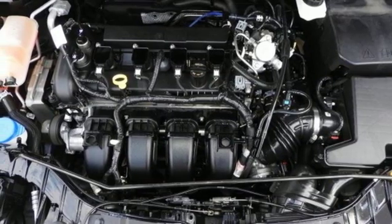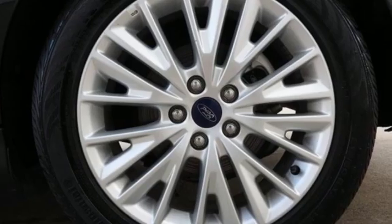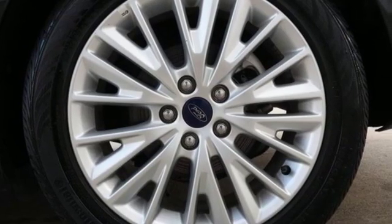SYNC 3 external memory control. Dual zone climate control. Intelligent access key. And auto-shift manual transmission.